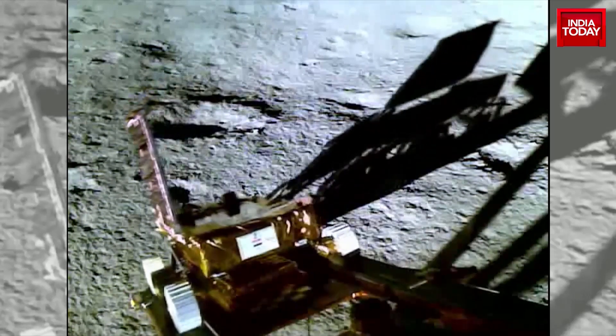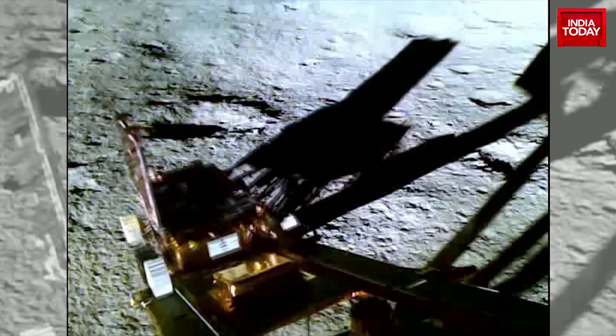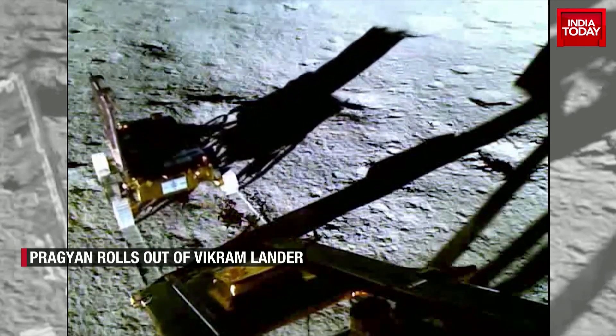You are watching history in motion — the Pragyan, the Chandrayaan 3 rover, coming out of the lunar lander Vikram and taking its first steps on the moon's soil.